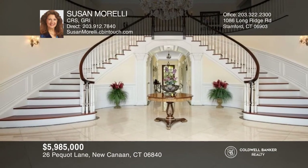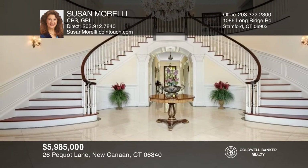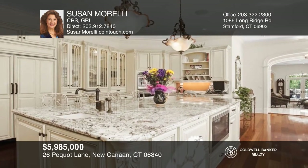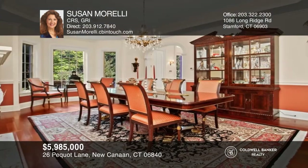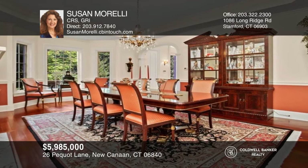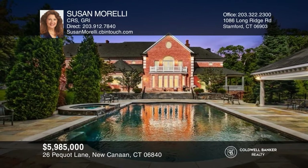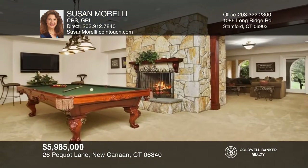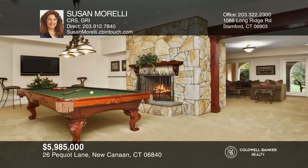This estate was featured in the New York Times for its extraordinary entry and quality construction. Be it a sauna, tennis, basketball, badminton, volleyball, large pool and spa, pool cabana, bar, media room, music system, and many more quality amenities — nothing is lacking in this one-of-a-kind beautiful home. Susan Morelli wants to help turn your dreams into a reality. Give her a call today.